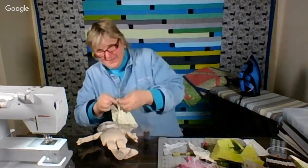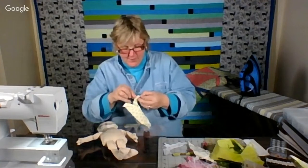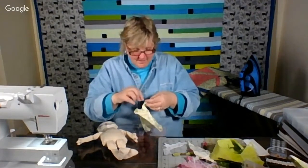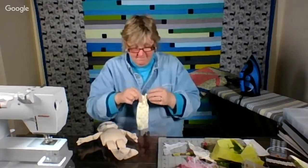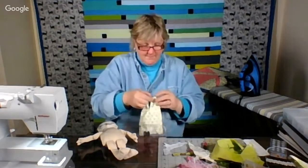You might have seen behind me the quilt — I finished quilting that one this week, the Jelly Roll Race. It's about 96 inches by 96 inches, so it's the biggest one I've ever quilted on my machine, and it went great. I used Dream Cotton and I'm loving it.